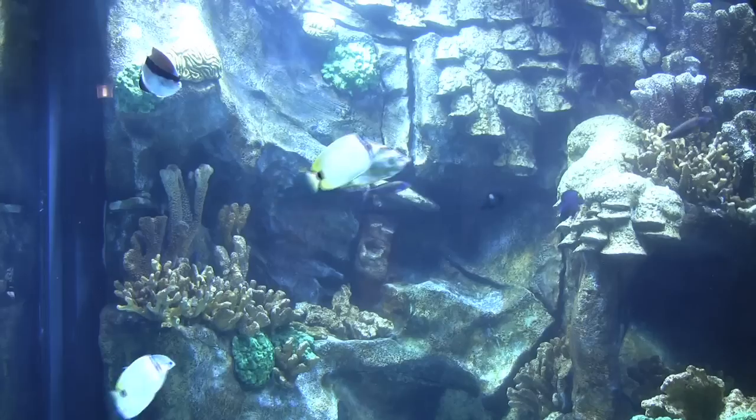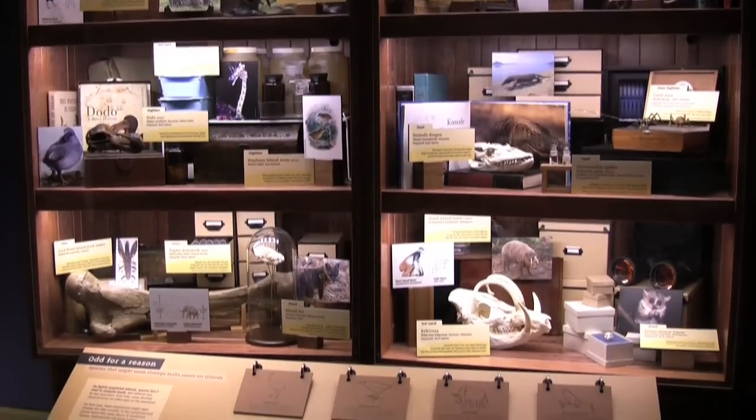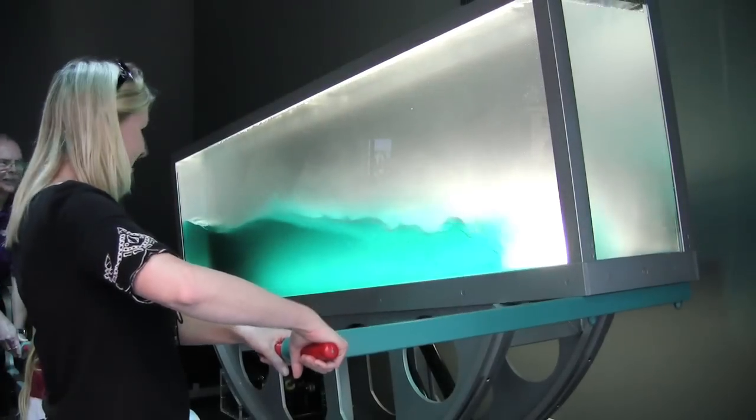New to the Center for 2010 is the 45,000 square foot Ecosystems exhibit. With 11 immersive environments, Ecosystems is the museum's first major expansion since 1998, and it's well worth a visit.